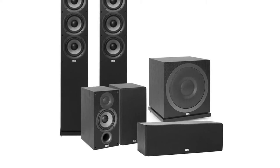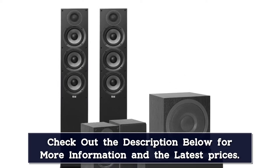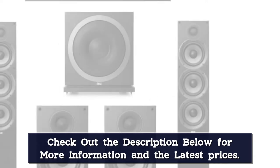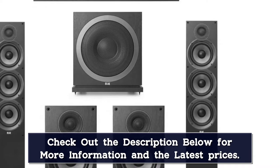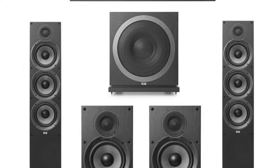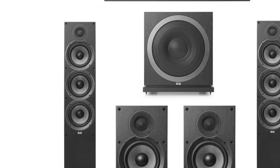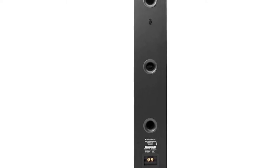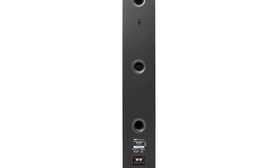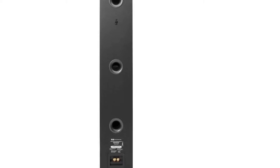The floor-standing units have a frequency response of 39 to 35,000 Hz, with a nominal impedance of 6 ohms and a sensitivity of 87 dB. The woofer is a 10-inch high-excursion doped paper-cone woofer with a frequency response of 28 to 150 Hz, an auto-EQ feature, and Bluetooth control. You can mix and match if you want, choosing a stereo two-speaker configuration, a 5.1, or a different configuration.